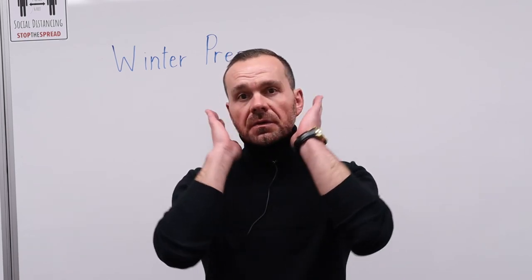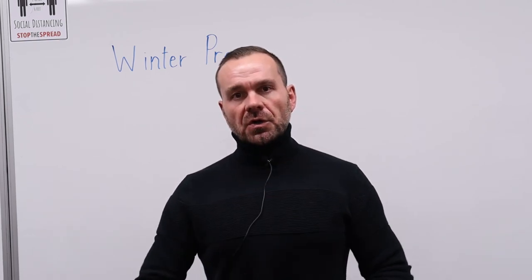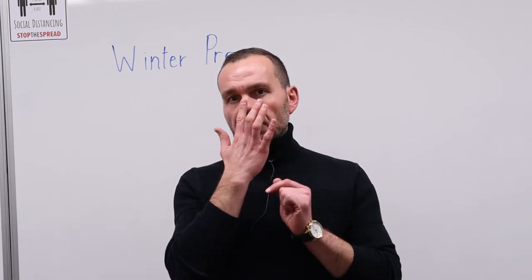The best way to ensure that you stay warm during winter and to prevent getting frostbite is to cover up. As Carly discussed in our clothing segment, it's very important to protect your head, your ears, your nose, your cheeks, and your torso, as well as your feet. Your ears, nose, cheeks, toes, and hands are the most affected areas for frostbite. So the best way to prevent frostbite is to ensure that you cover up.